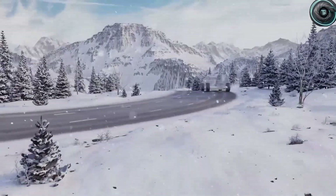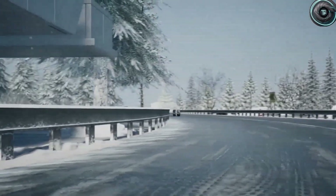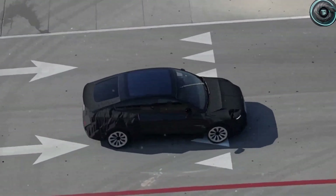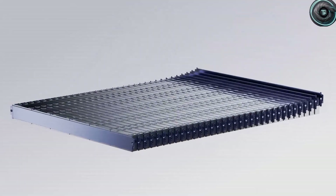On one side we have aluminum ion, and on the other, sodium ion. Both sound promising, both sound futuristic, but only one could define the future of Tesla's cheapest and most talked-about car. The big question is: which one will give you the longest range, the fastest charging, the safest ride, and the best balance of affordability and durability?